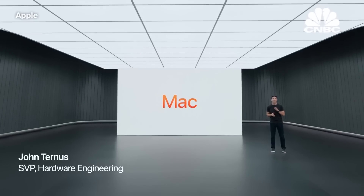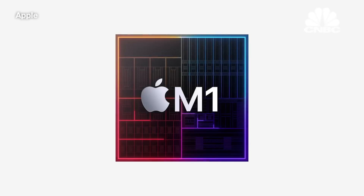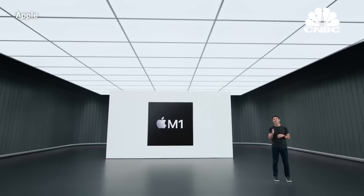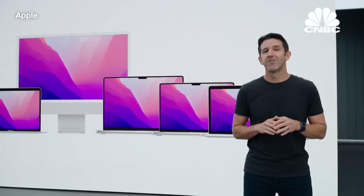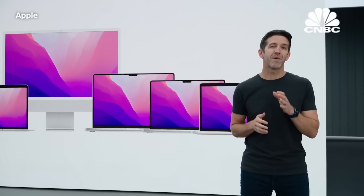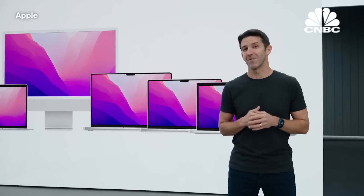We couldn't be more excited by how well the Mac transition to Apple Silicon is going. It all started with the launch of M1, which brought a whole new level of performance, capabilities, and battery life to the Mac. We've already transitioned nearly the entire Mac product line. Users have been blown away by the phenomenal capabilities of these new systems powered by the M1 family of chips, and the Mac business has never been stronger.